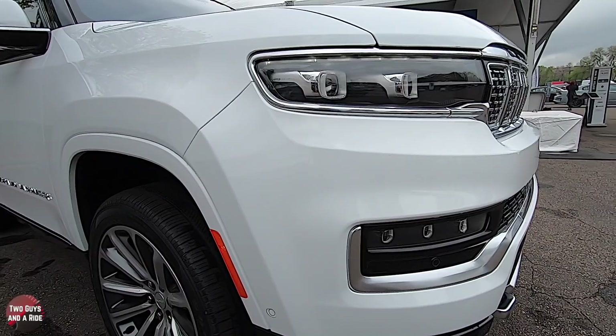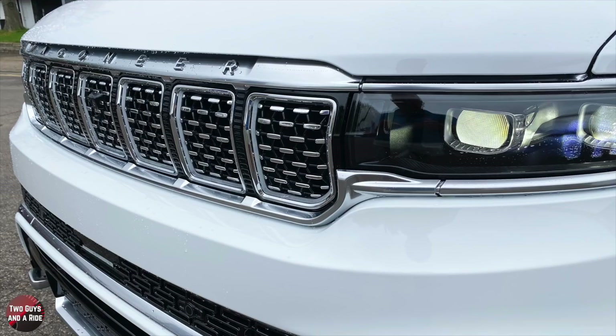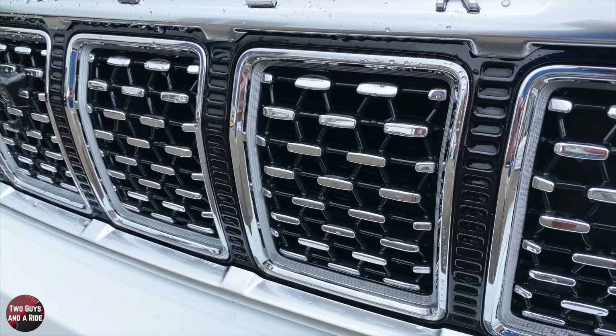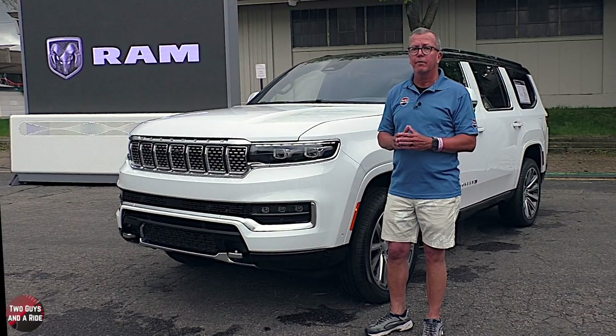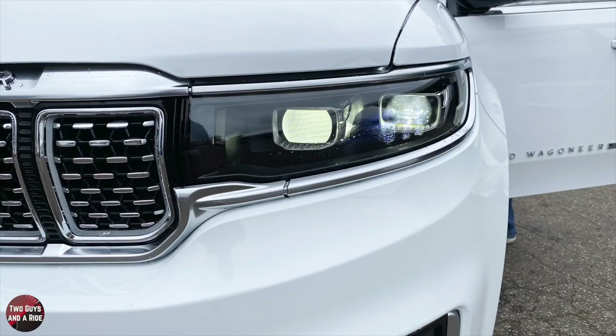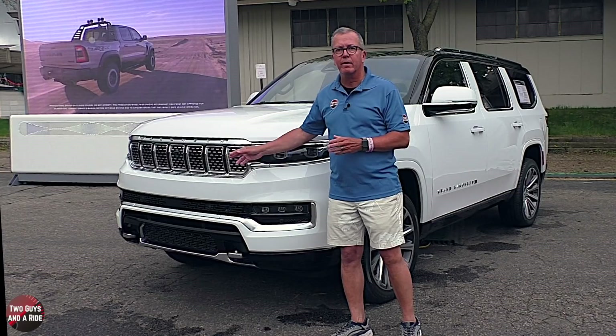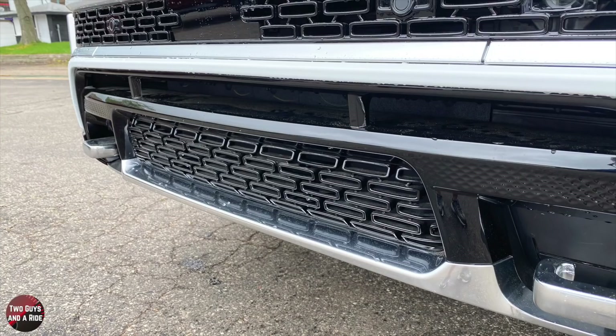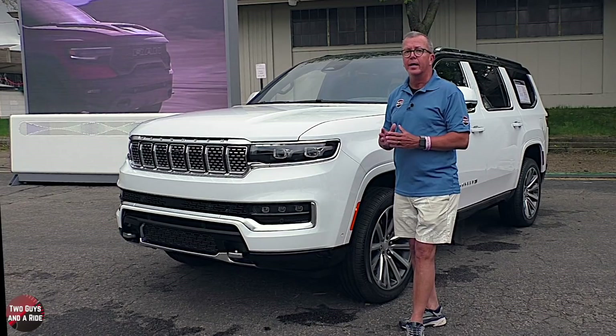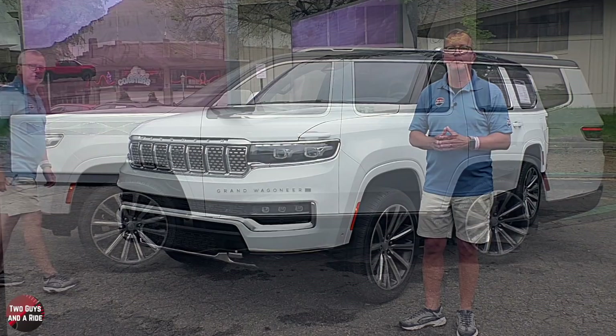Out front, the premium LED lighting with signature daytime running lamps flank the grille and provide a premium appearance with a gloss black background to accent its jewel-like appearance. The LED daytime running lights form an elegant outline of the grille and emphasize the width of the front end. There are LED lights with dynamic turn signals, premium LED headlamps and fog lights, and of course the legendary 7-slot chrome grille, body-colored front bumper, gloss black lower air intake with chrome lower trim, chrome front tow hooks, a flat sculpted hood, and an acoustic laminated windshield.